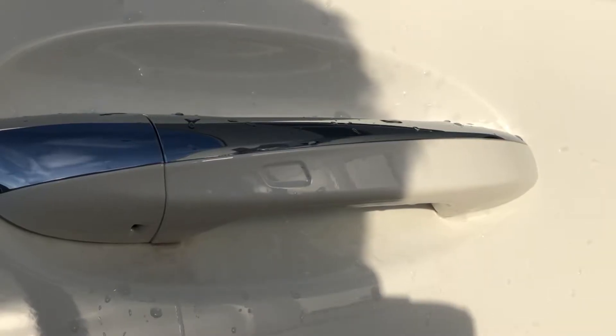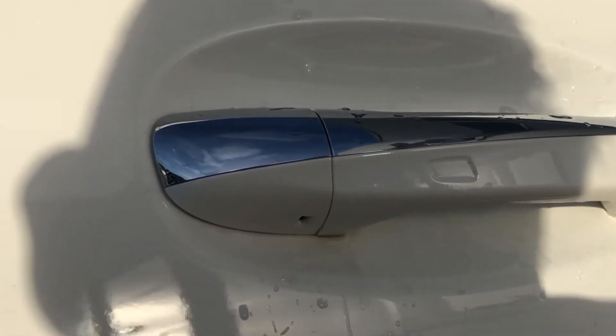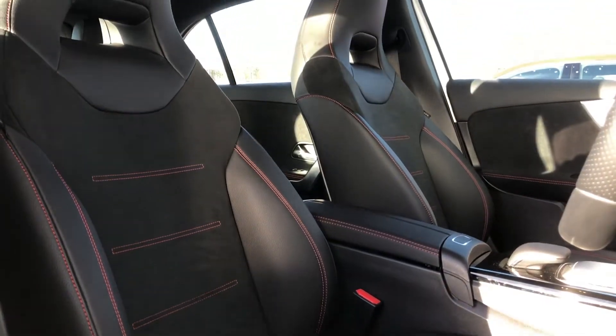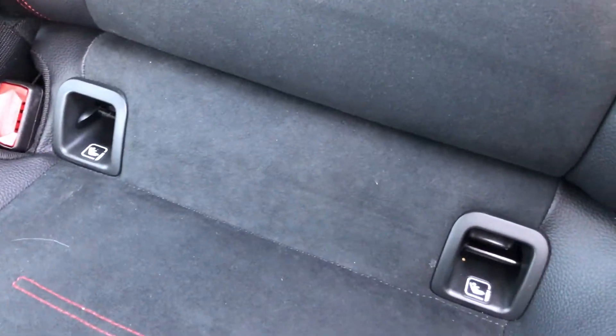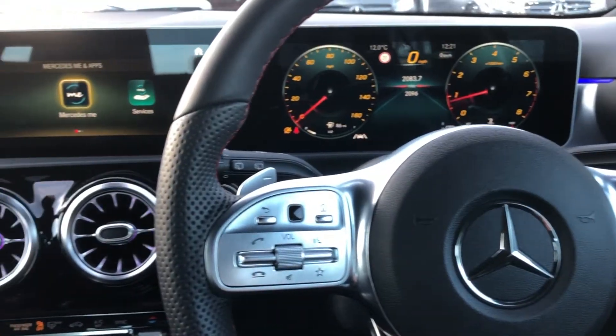Moving on to the inside, we can notice the car has keyless entry as part of the premium package. As you look to the seats, you'll see it has sport seats as well. And I know you do have children – the car does have ISOFIX, so if you require child seats you can use them in the back.